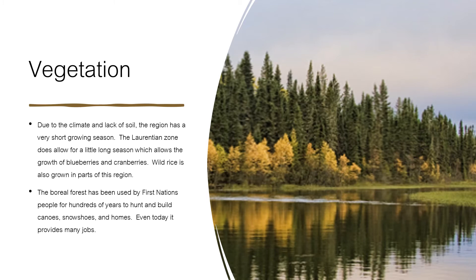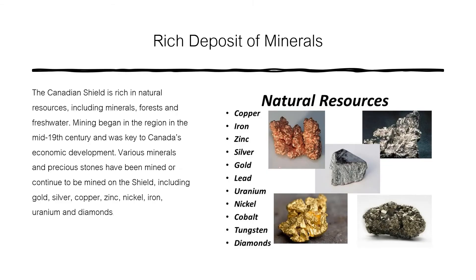Vegetation. Due to the climate and lack of soil, the region has a very short growing season. The Laurentian zone does allow for a slightly longer season which allows the growth of blueberries and cranberries. Wild rice is also grown in parts of this region. The Boreal forest has been used by the First Nations people for hundreds of years to hunt and build canoes, snowshoes, and homes. Even today, it provides many jobs. The Canadian Shield has a strong forestry industry.